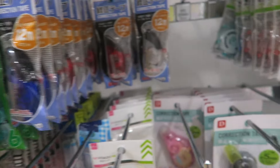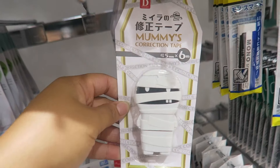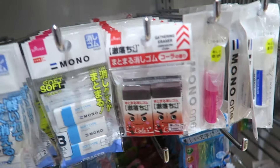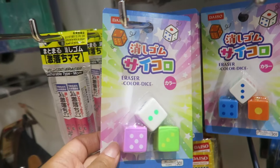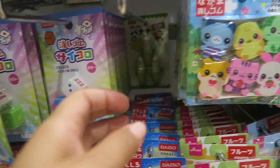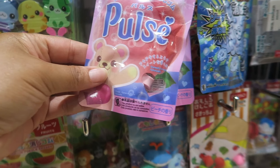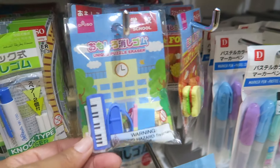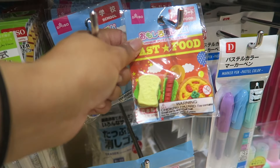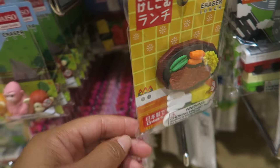Now for my favorite section of the dollar store — correction tape and erasers! They have the cutest little correction tape ever and it just makes you want to buy them. The mono erasers are the best because they don't leave any marks on the paper, and all the little cutesy type erasers do the same thing as the mono ones. These make for great gifts, and my daughter likes to use them as food for her Barbie dolls. I love Daiso erasers.